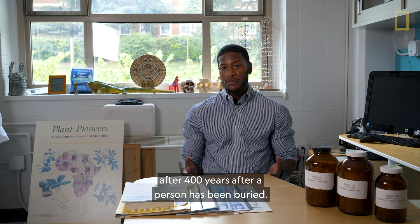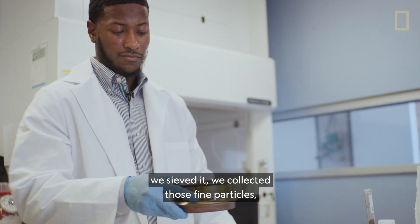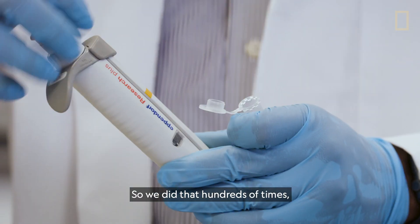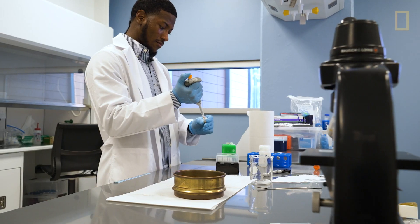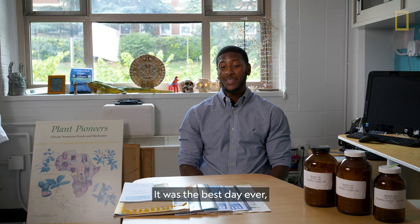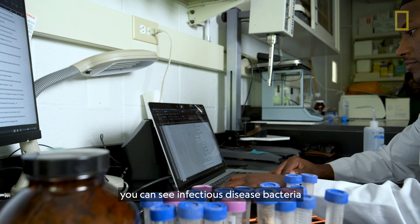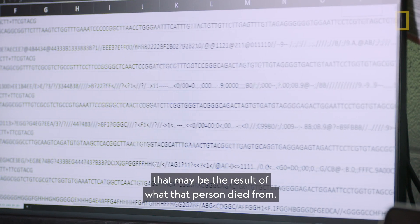When we die, that bacteria is the leading force in how our bodies are decomposed. So what we're looking at is what survives after 400 years after a person has been buried. We took the original soil samples, saved them, collected the fine particles, and then attempted a DNA extraction — hundreds of times over the span of about six months. And then one day we actually got results. It was the best day ever. Even hundreds of years after a person passes away, you can see infectious disease bacteria that may be the result of what that person died from.